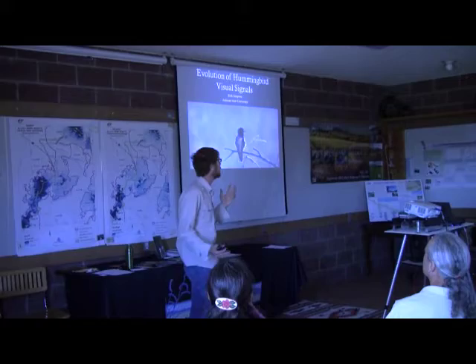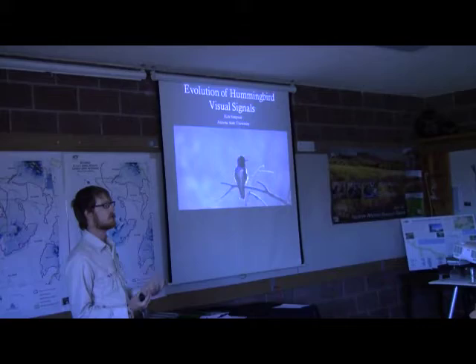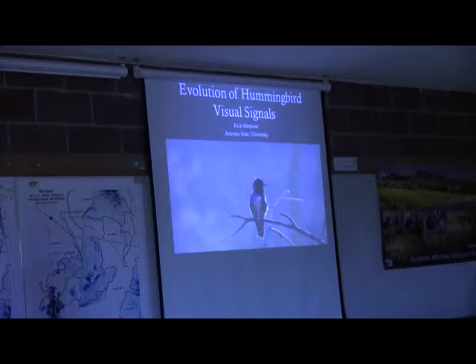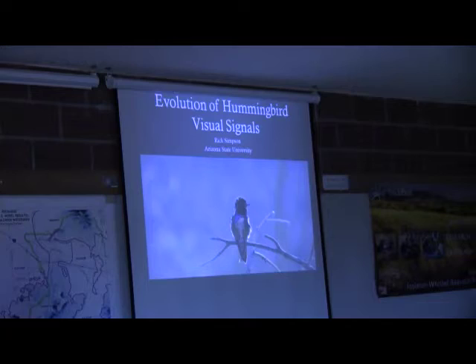I'm going to talk about something a little different than probably what you've been hearing all day. I apologize about the barn — my hummingbirds are very happy in there. This is going to be a talk about my dissertation work. Because I'm in the midst of it, I don't have a lot of results yet, but I'll go through what I'm doing, the theory behind it, and the methods, so that if you see me running around the ranch carrying hummingbirds, you know what I'm doing.